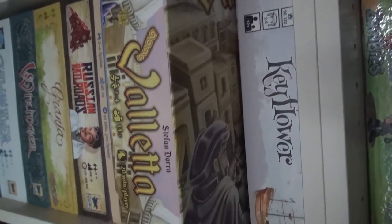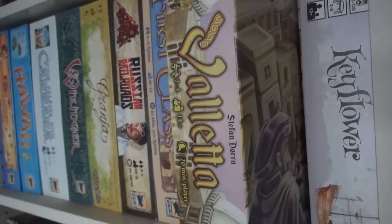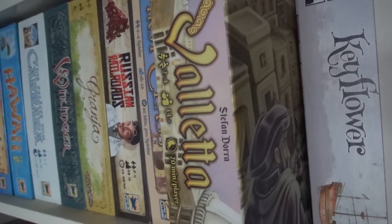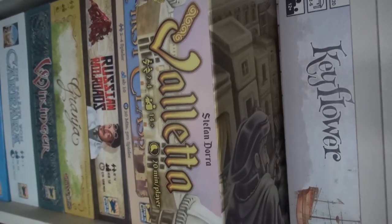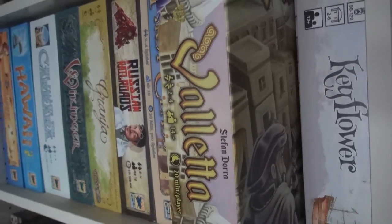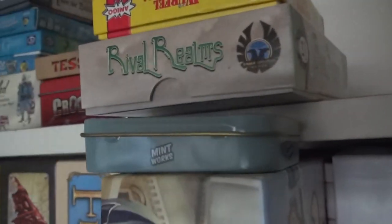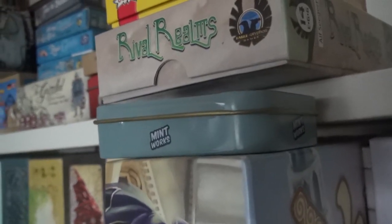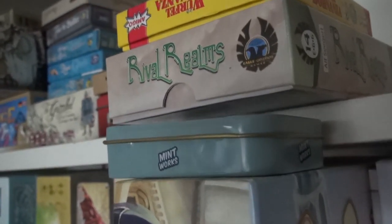Watch my run-through for more. Let's move on to Valletta. We're leaving Malta but we're not leaving Valletta, the capital. Another great, really unique deck builder from Stefan Dorra — we enjoy it quite a bit. Even if it was only okay we'd keep it because we've got to take something of Malta with us, but this is actually really, really good. Then a couple of little ones: Mintworks! I finally got my real copy of Mintworks. The smallest good worker placement game on the market — so much game in such a tiny little box.